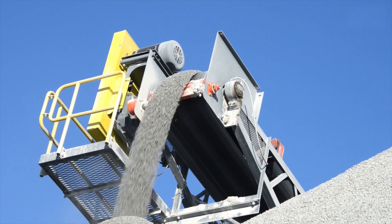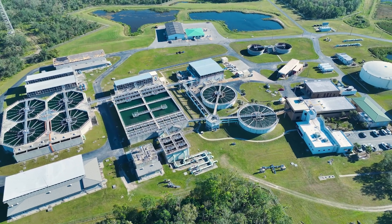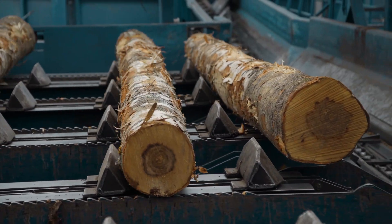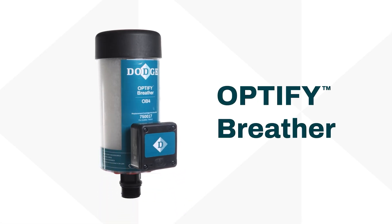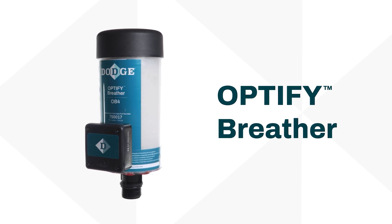Gearboxes are the workhorses that keep your operations moving. The leading cause of gearbox failure is contamination, when gearboxes breathe in water and solid particles due to inadequate filtration. Introducing the OptiFi Breather, the next generation of connected desiccant breather designed to directly tackle gearbox contamination.